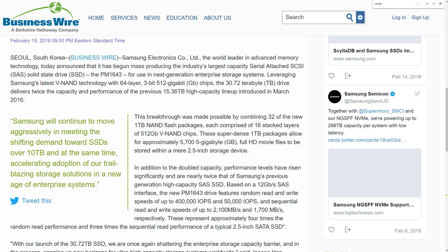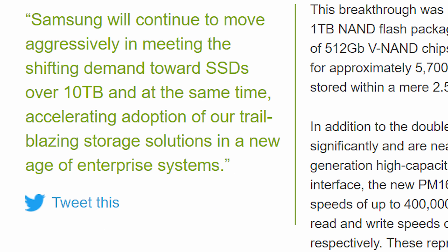Samsung promises a robust build quality, offering a five-year manufacturer's warranty at up to one write cycle per day. When the drive is to go on sale and the price are not known at the moment, but Samsung says it has perfected the form factor and will expand the range of SAS SSDs throughout the entirety of 2018. The official press release from the VP of memory sales, Jesu Han, says Samsung will continue to move aggressively in meeting the shifting demand toward solid-state disks over 10 terabytes.